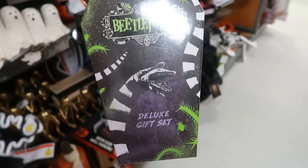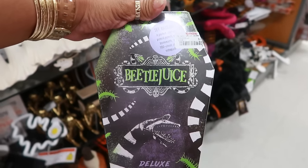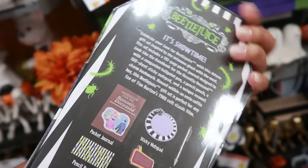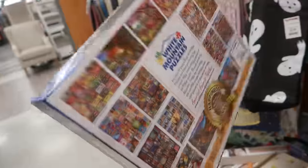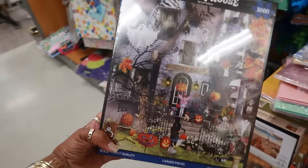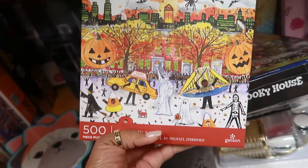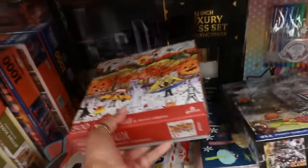Here's a Beetlejuice deluxe gift set — pocket journal, pencil pouch, bookmark, and a notepad for seventeen. It's showtime! Spooky house puzzle — that would be fun to put together, it's a thousand pieces for thirteen. There's a smaller one. I like that one — Halloween Parade, that's eight dollars.